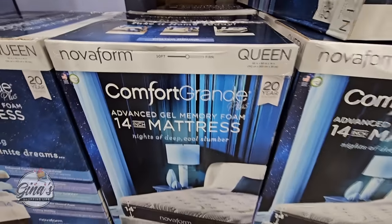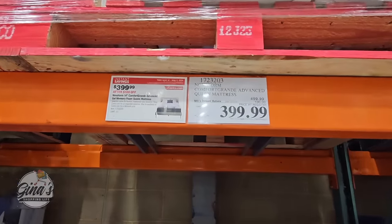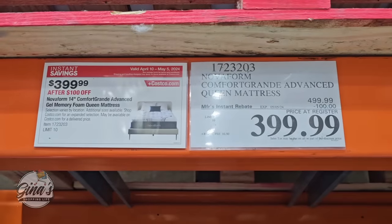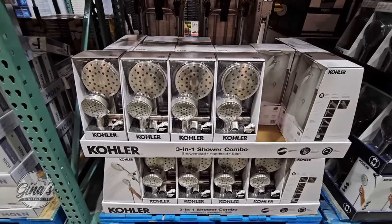We have the Nova foam mattress — 14 inches, advanced gel memory foam, between soft and firm so about a medium. This size is a queen — the only size I could find in my store. $100 savings, so $400.